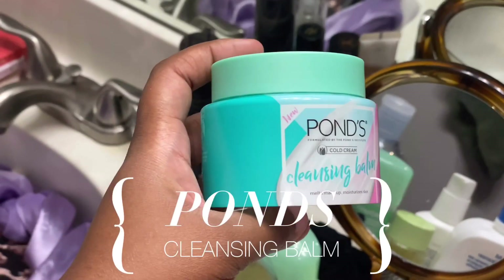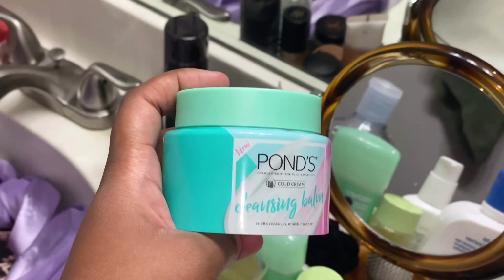First I'm gonna use this Ponds cleansing balm. I use this to take off my first layer as a double cleansing method, because it just melts away all the dirt and impurities on your skin and leaves it available for you to wash off with the second round cleanser. It's way gentler than using makeup remover wipes and it's just very good for your skin — gets literally all the impurities.